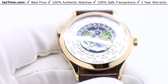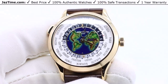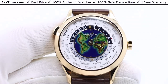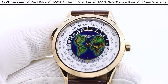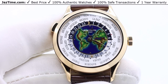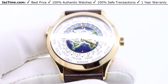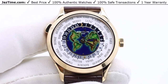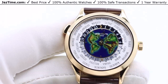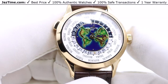This watch is selling for around a hundred thousand dollars or more. If you want to buy it, click the link in the description to buy it at JazTime.com, because you cannot buy it at an authorized dealer unless you have a massive sales history with them — and even then you'll be waiting a long time. At JazTime.com you can buy it immediately.